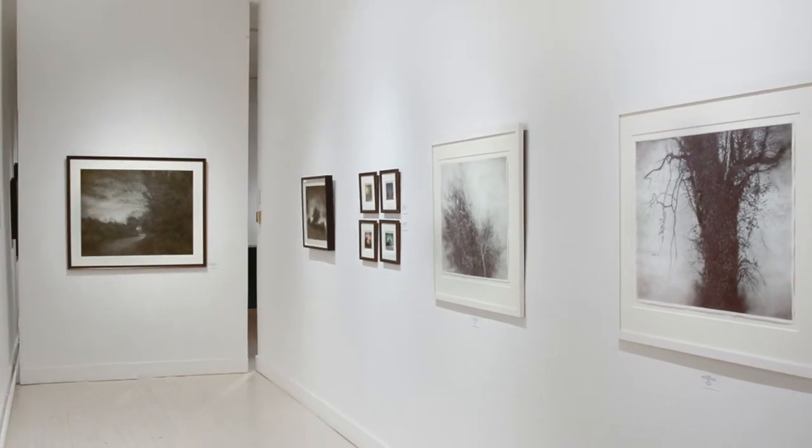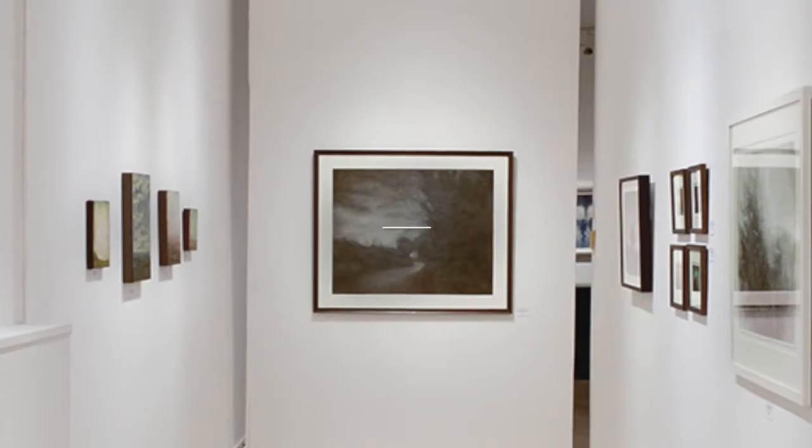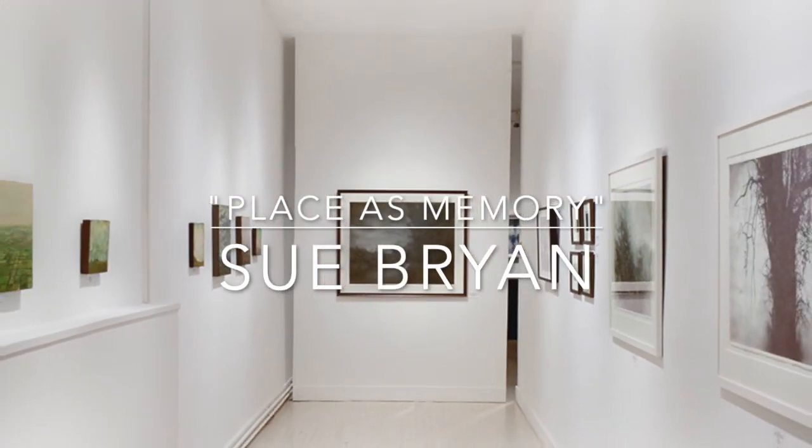If you have not gotten to see the show yet, it's open until January 31st. And if you have been in already, thank you. A lot of them have been in the past few weeks.